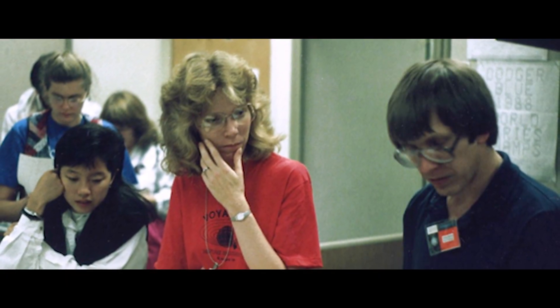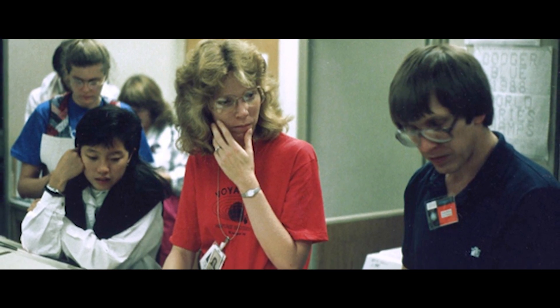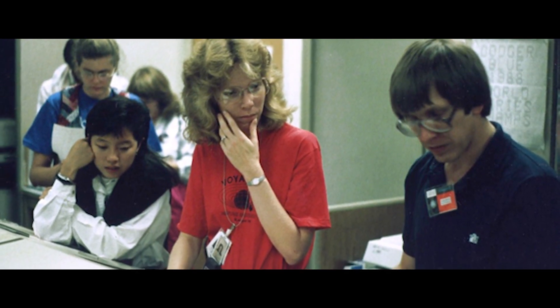When I first started working on Cassini, my daughter Jennifer had just started kindergarten, and now she's married with a daughter of her own. I've worked on the Cassini project for almost 30 years, and that's an entire Saturn orbit.